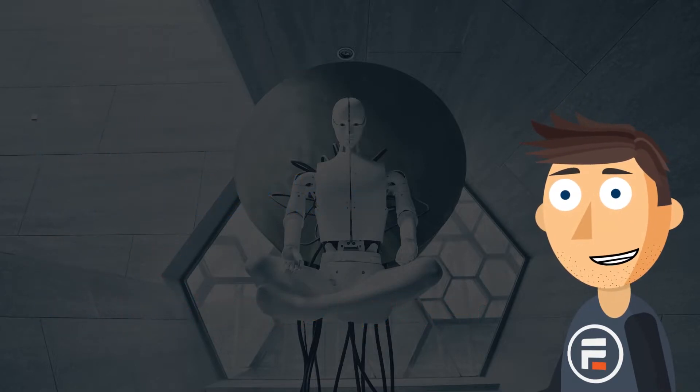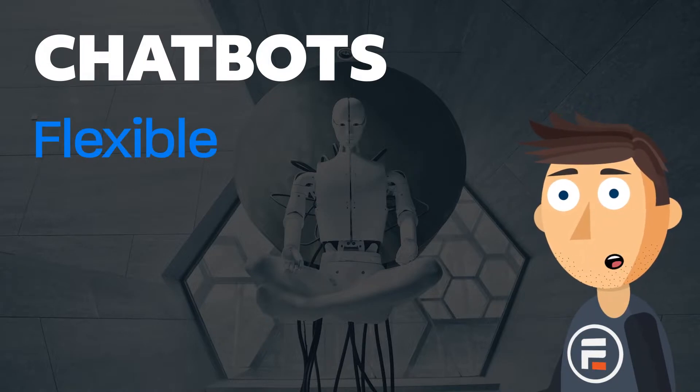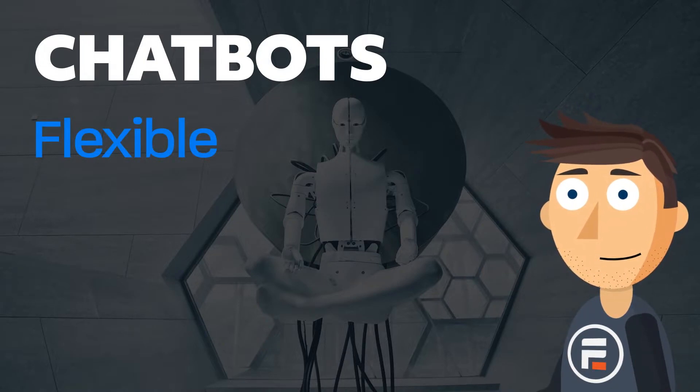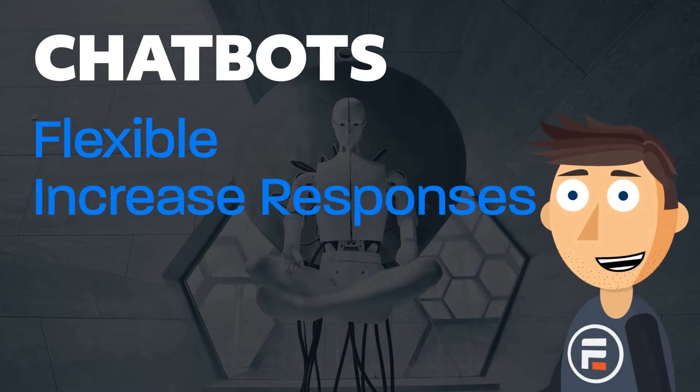So what are the strengths of chatbots? They're flexible — they can adapt to customers' responses no matter what they're looking for or wanting. And perhaps most importantly, they've been shown to increase response rates over your standard form.